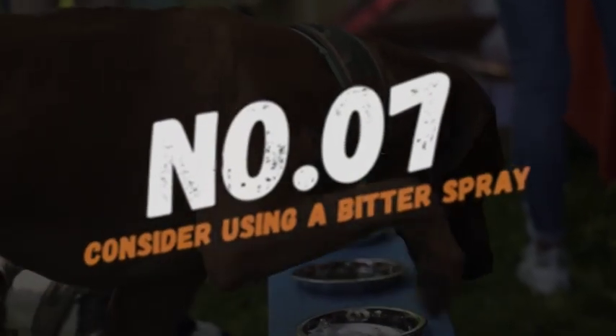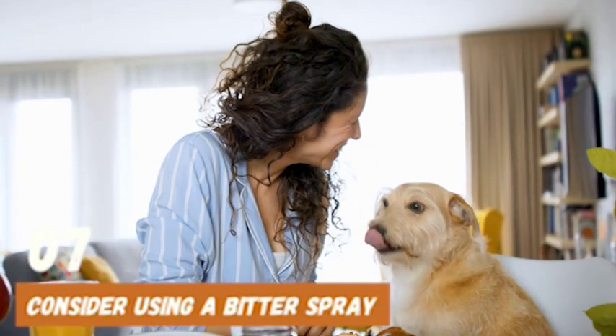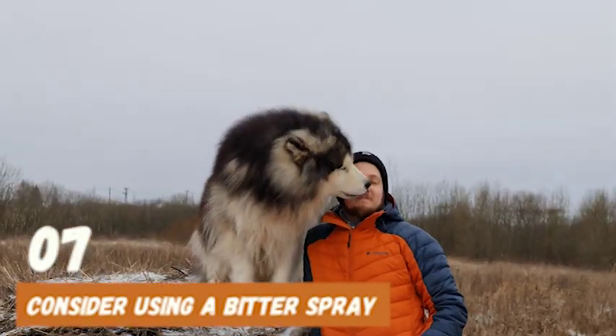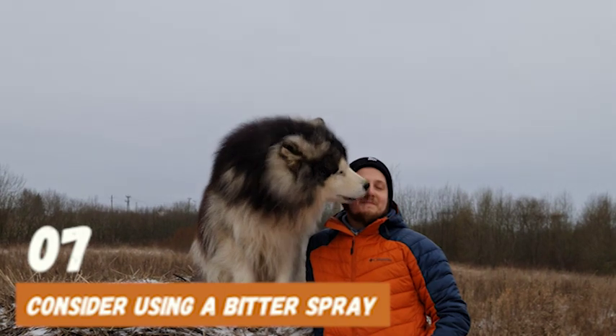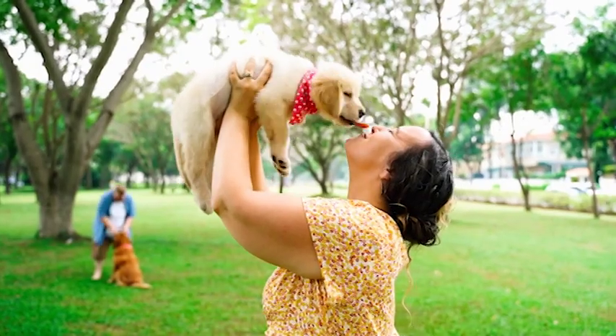At number 7, consider using a bitter spray. This is a harmless spray that you can apply to furniture or objects that your dog likes to lick. The bitter taste will discourage your dog from licking, and they'll eventually learn to avoid the object altogether.